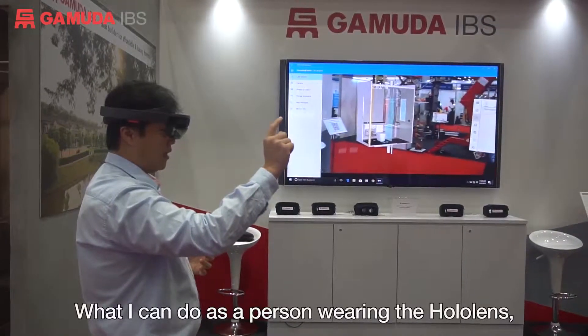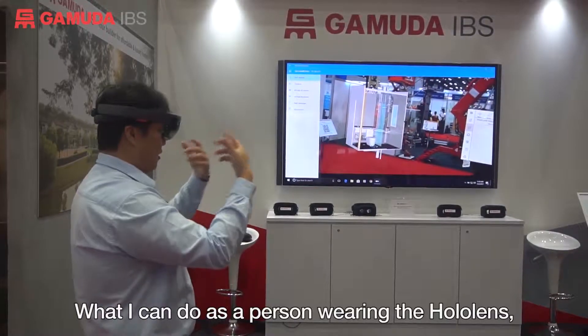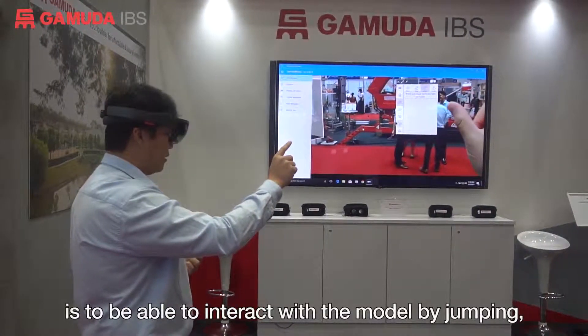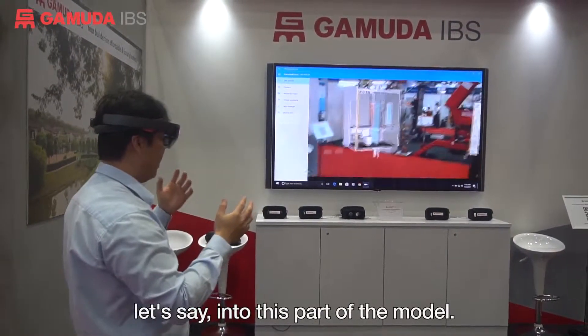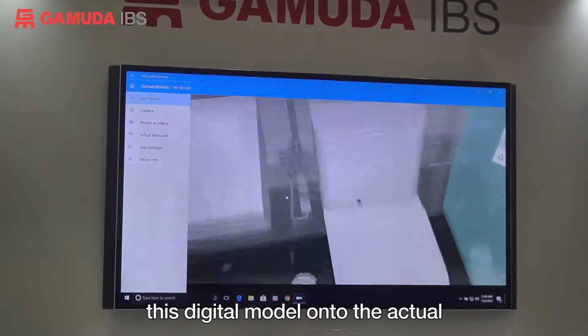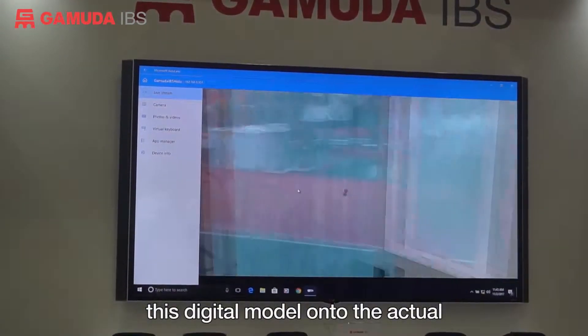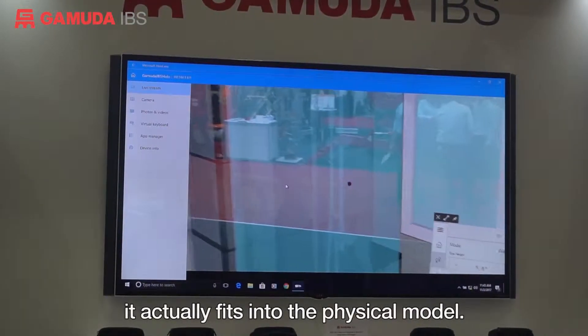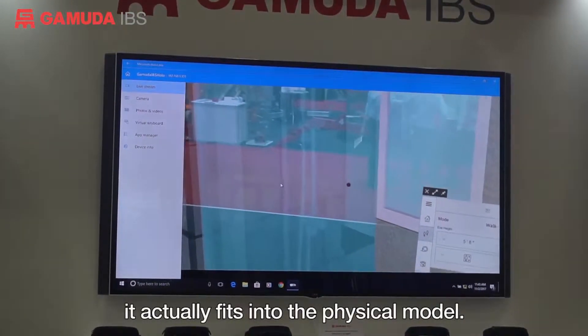What I can do as a person wearing the HoloLens is to be able to interact with the model by jumping into this part of the model. What will happen now is that I'll try to put this model onto the actual scale model that we have here, and we shall be able to see how it actually fits into the physical model.